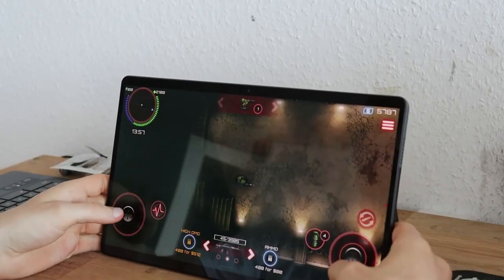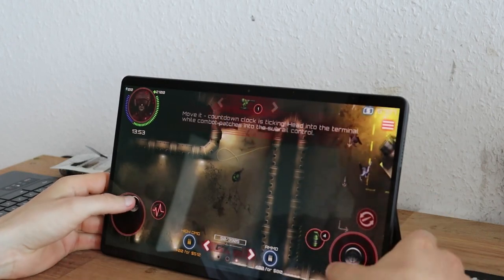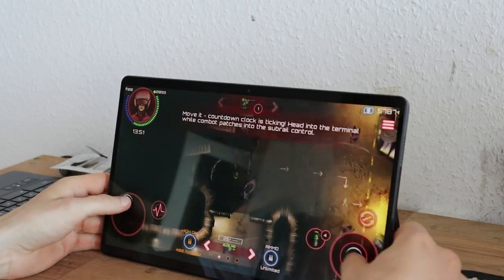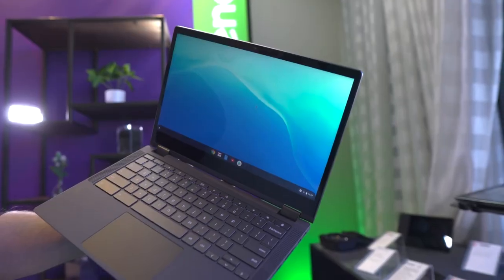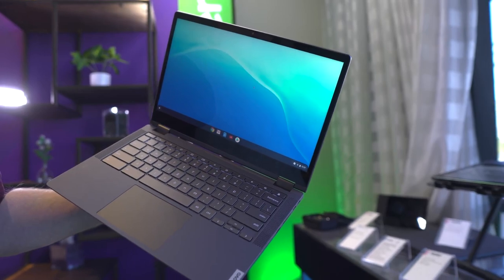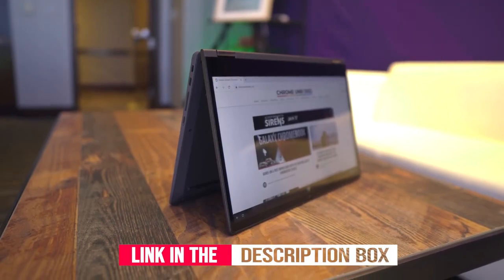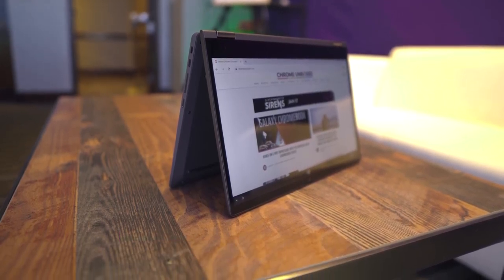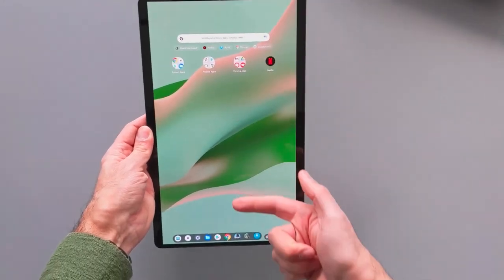Thin and light, the IdeaPad Duet 5 13-inch Chromebook offers a brilliant OLED Full HD 1920x1080 touchscreen, featuring narrow bezels for true blacks and a cinematic experience, as well as four speakers for transparent and resonant audio. Today's OLED display technology emits 70% less blue light than current LCD panels to reduce eye strain drastically, and it comes certified as an eye care display.